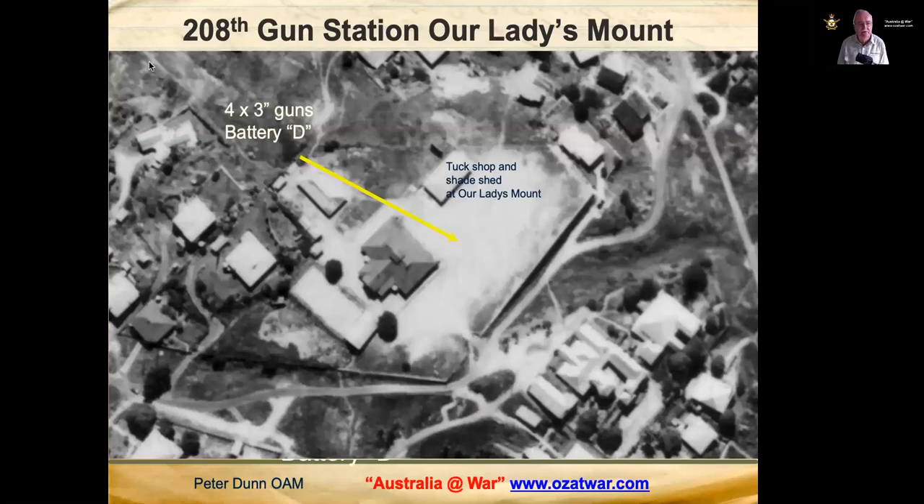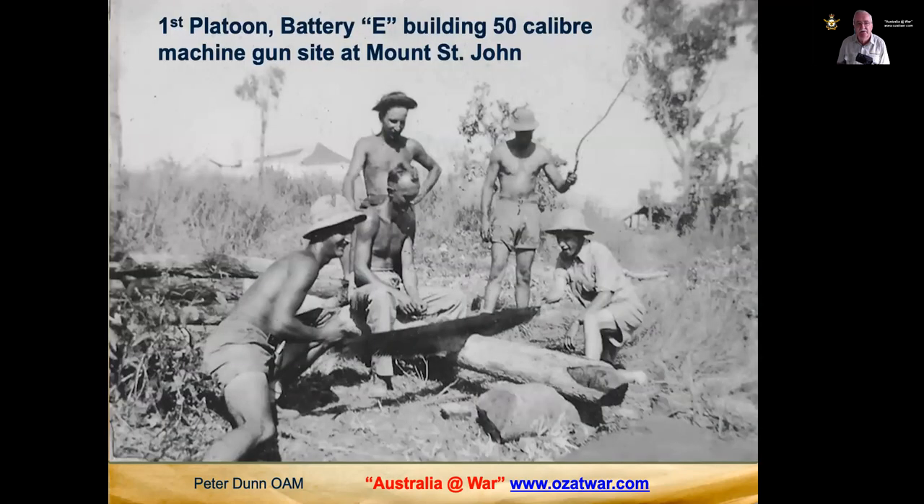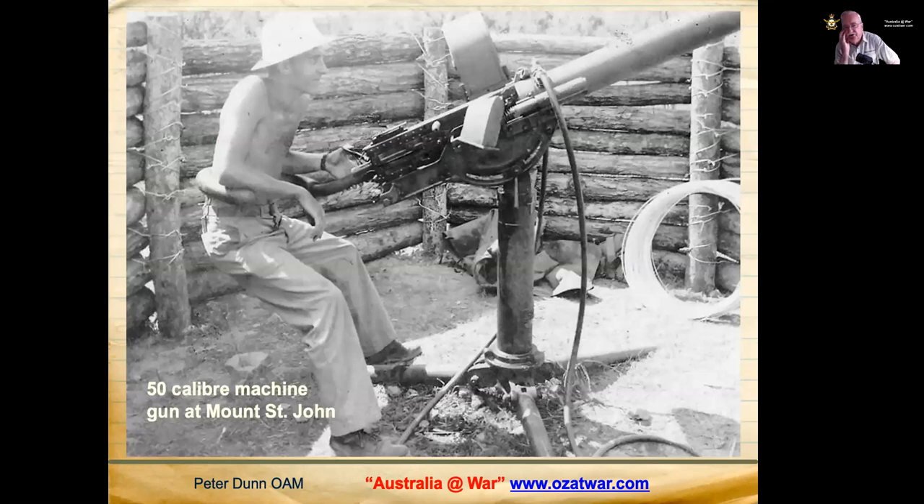An aerial shot of the school shows the combined tuck shop and shade shelter where the guns and radar were located on the parade ground. There were four three-inch guns of Battery D of the 208th Coast Artillery Anti-Aircraft Regiment. Another photo shows men building an emplacement for a .50 calibre gun at Mount St John — that's 1st Platoon, Battery E of the 208th Coast Artillery Regiment. Private Sid Stocking of that platoon is shown manning a .50 calibre machine gun at Mount St John after completing their enclosure.